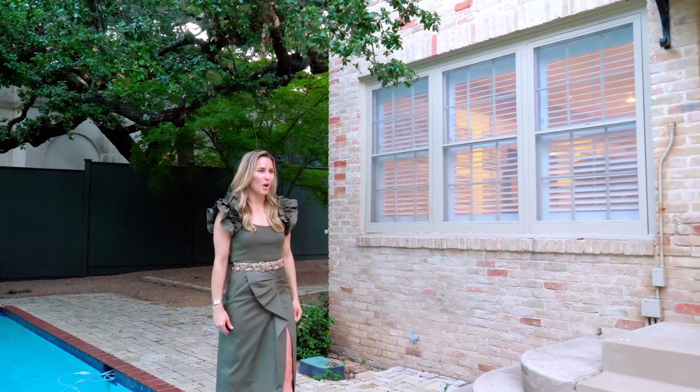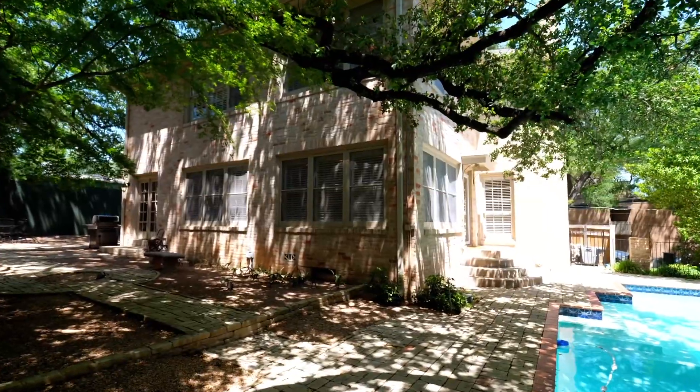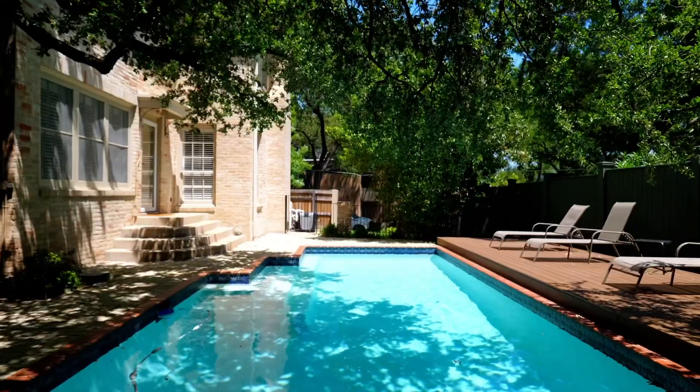Beautiful mature oak trees create a canopy and backyard oasis. This Pemberton treasure is perfect as is, or you can make it your own.